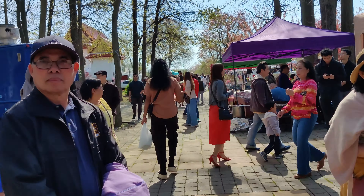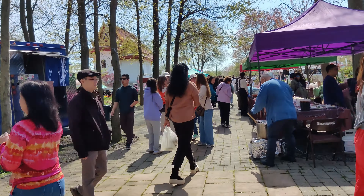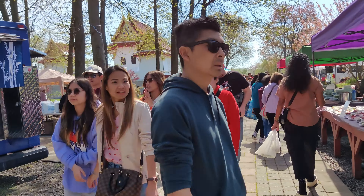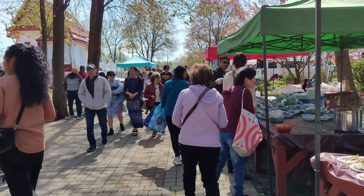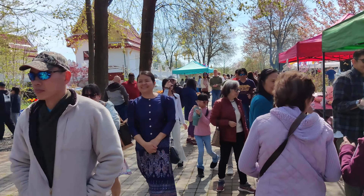About another half an hour or so, people should be lining up for the food. You won't have time to try everything, so I suggest that you pick one or two lines for your favorite food.